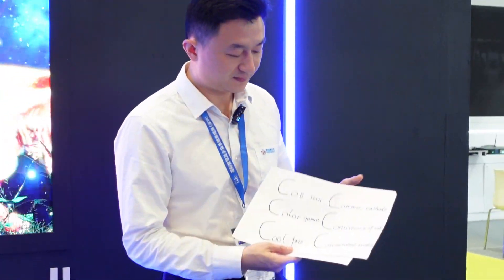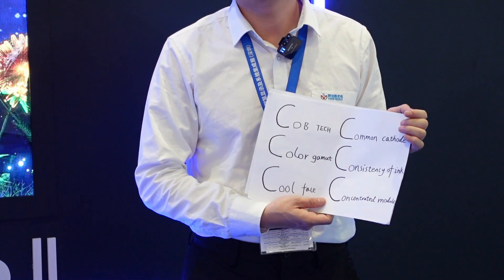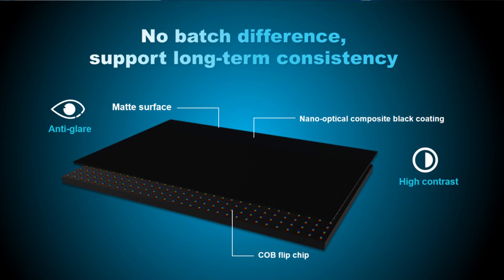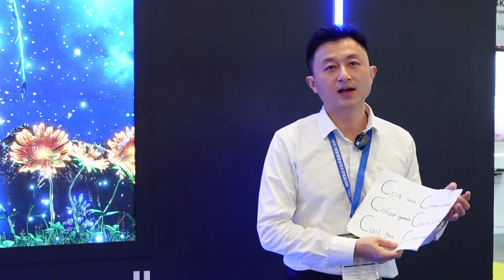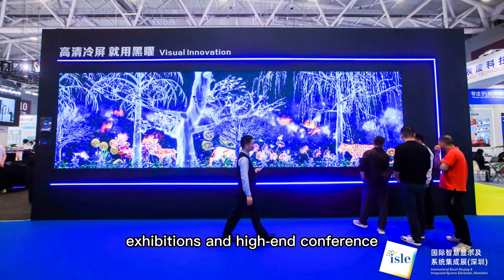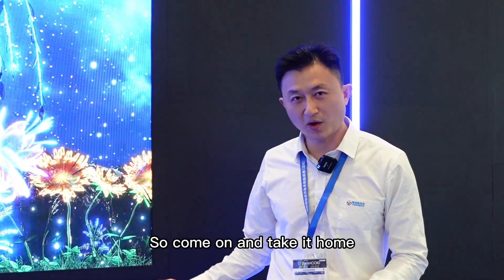First, it adopts flipchip CLB technology. At the same time, it features common cathode, ultra-wide color gamut, and consistency of ink. With a concentrated module, it becomes a cool product with a cool face. It's gaining more popularity in studios, exhibitions, and high-end conferences. Come on and take it home. Thank you very much.